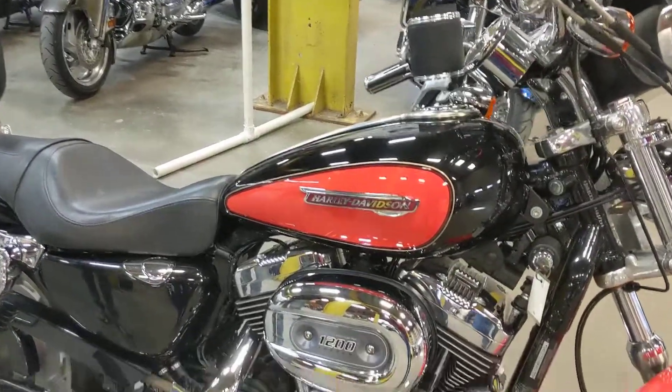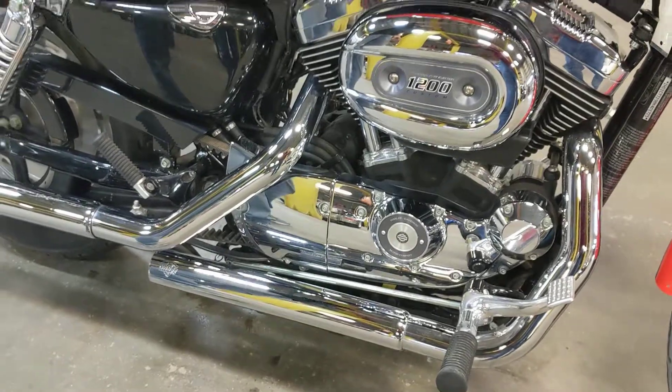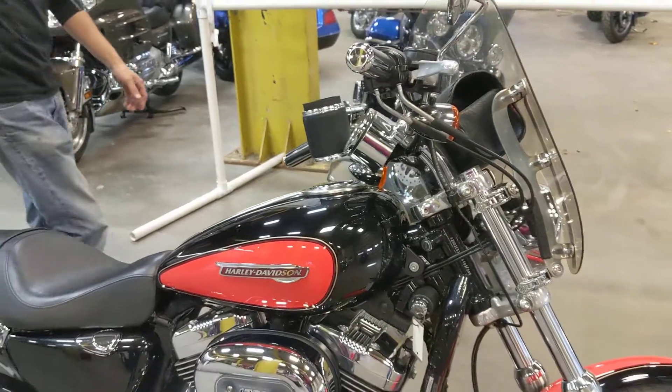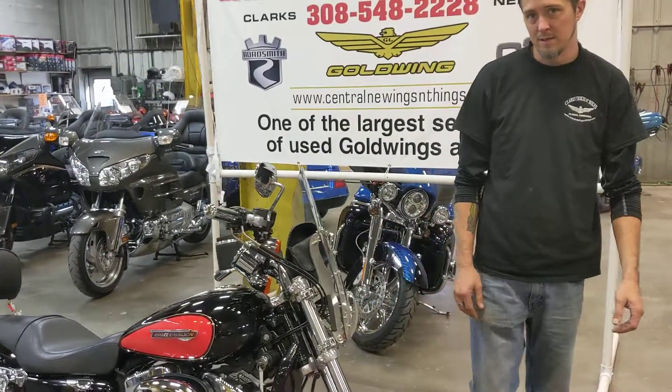It does have a nice set of chrome slip-on mufflers on it, a nice backrest for your passenger, and it does have a detachable windshield on it. This is a 2008 — it has got just around 6,200 miles on it.